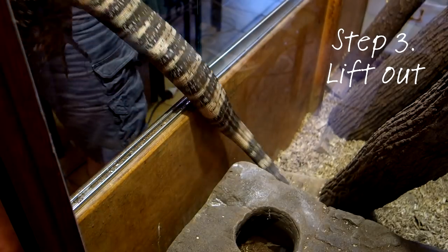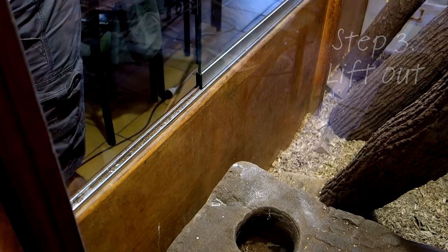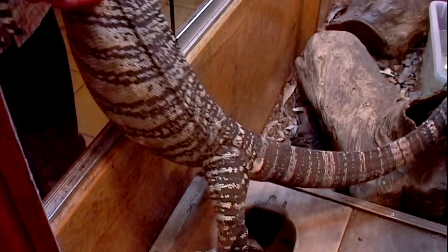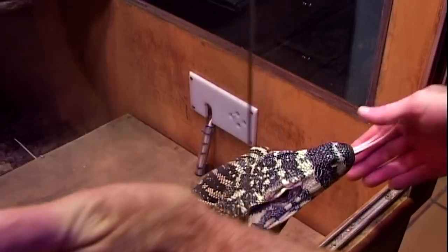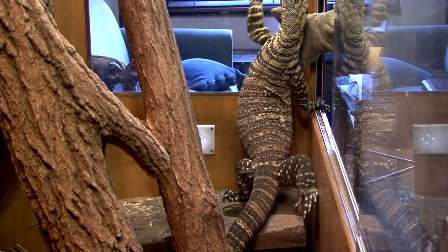Step three is the reinforcement or reward, which is me lifting them out of the enclosure and putting them on the floor. The training for this was almost accidental. I started off by simply putting my hand in a position such that it was only natural they'd climb onto it with the correct arm. In training terms, this is known as capturing a natural behavior. Over time, I slowly modified this behavior by moving my hand further and further away, so they eventually had to intentionally reach for it.